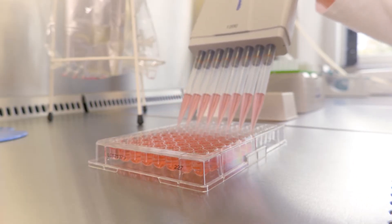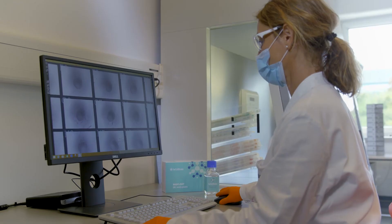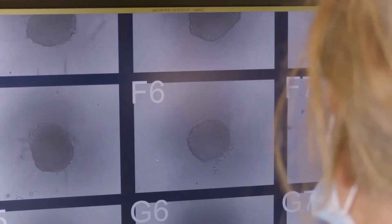I think with our technology we can improve research and we can create materials which really help to generate meaningful data and results which bring medical research forward.